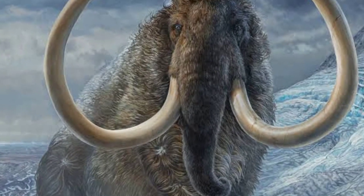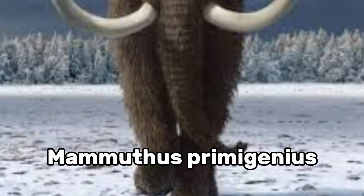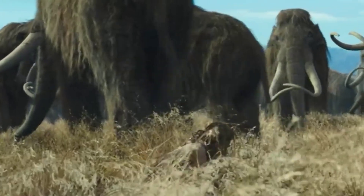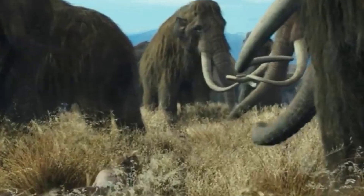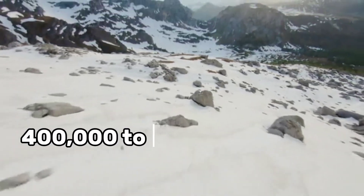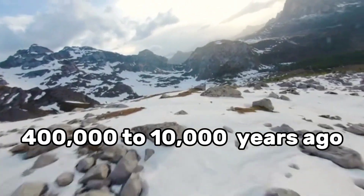The woolly mammoth, scientifically known as Mammuthus primigenius, was a close relative of modern elephants. These ancient giants roamed the cold regions of the northern hemisphere during the Pleistocene epoch, roughly 400,000 to 10,000 years ago.